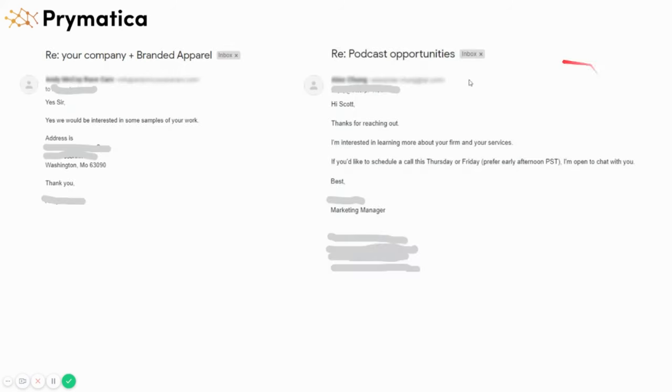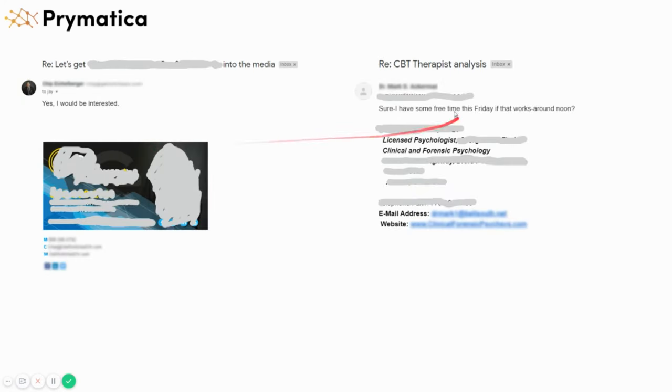The replies look like this: 'Yes sir, I'd be interested in some samples of your work.' 'Hey Scott, thanks for reaching out — I'd like to learn more about your firm and services. Let's schedule a call.' 'Yes, I would be interested.' These are the types of replies you can expect. We'll train you and give you exact templates on how to reply, and even build some for you if needed. We help you with the entire process — not just getting the leads, but actually helping you convert them and get them on sales calls.